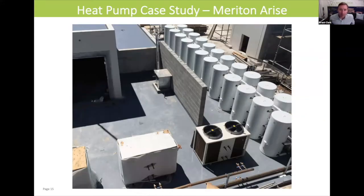If we jump onto the top of the roof of Merit and Arise, you can see down the bottom here — the thing that looks like an air conditioner is one of the heat pumps, and you've got a lot of hot water storage tanks there. The heat pump is able to expel its cold air, and there's no risk of the heat pump sucking in its own cold air again, reducing its coefficient of performance.